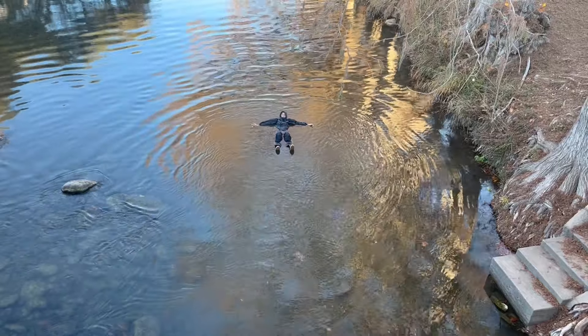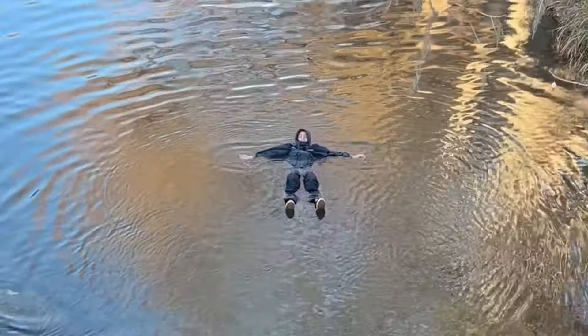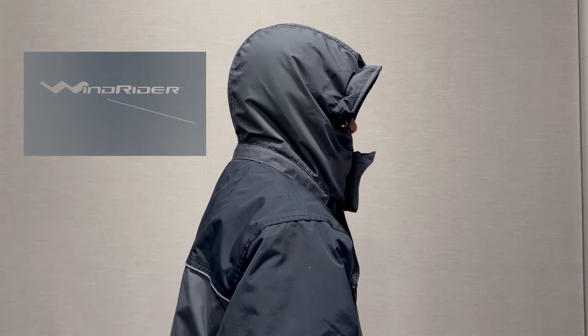Today we're going to be putting this suit to the test — an extreme test. This is the Buriya suit by Windrider. We're going to be putting it through a series of tests, and the first one is: does it float?